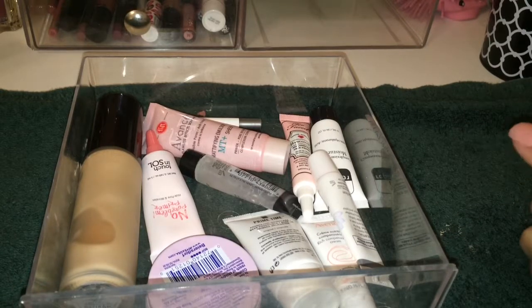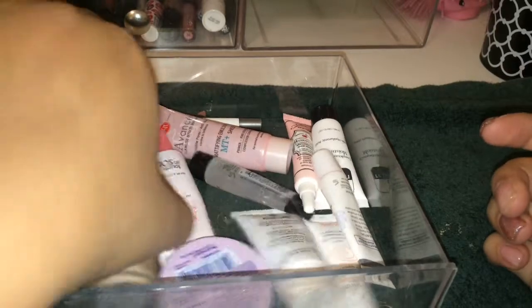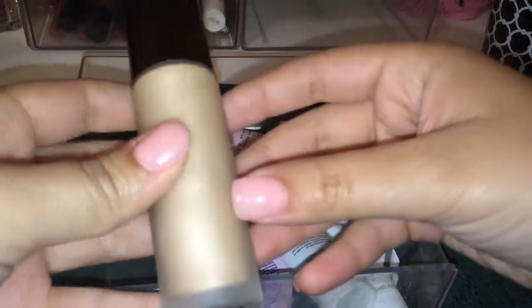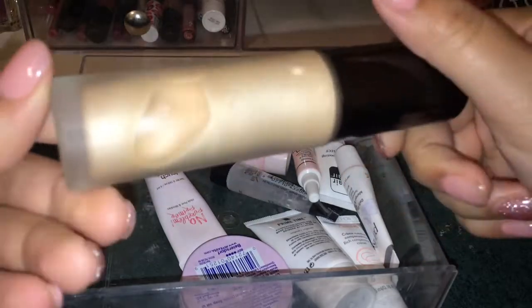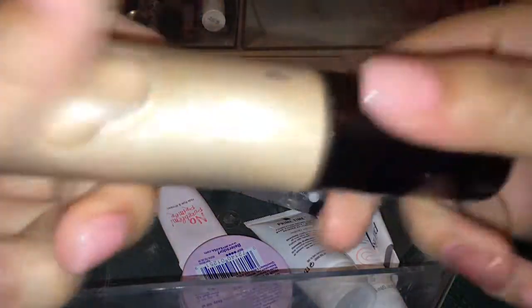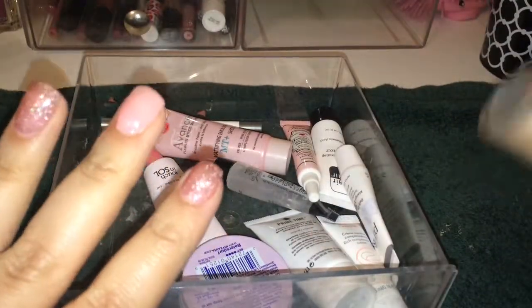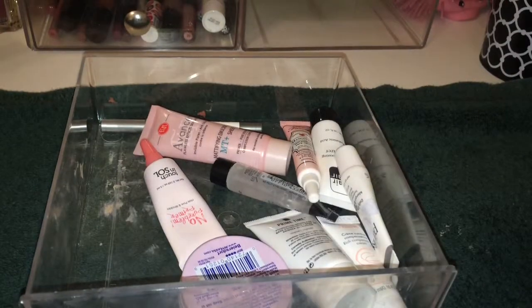I don't really know if there's any primers I'm going to get rid of because I love really all of them and they're all sample sizes. The first one is this Becca Backlight Priming Filter. I absolutely love this — I got it on the Ulta 21 Days of Beauty and it's an amazing primer. So I'm not going to get rid of that.